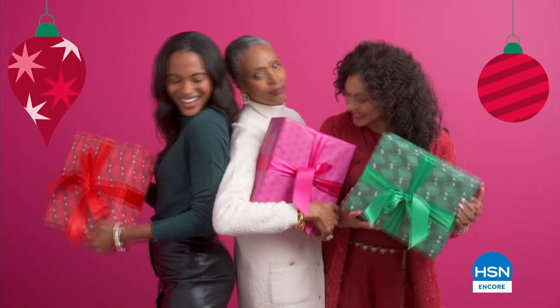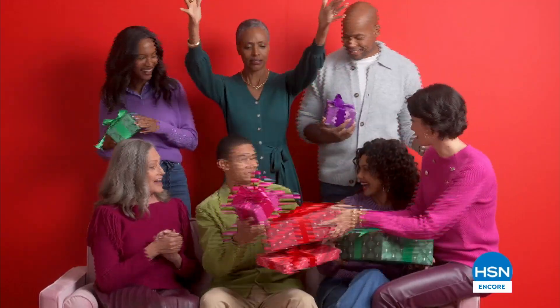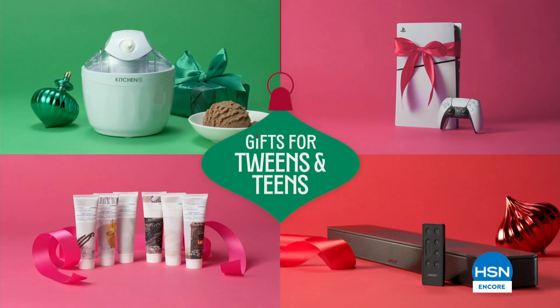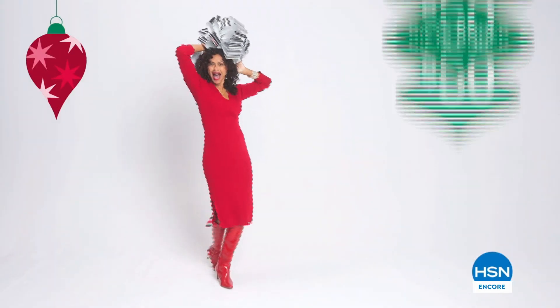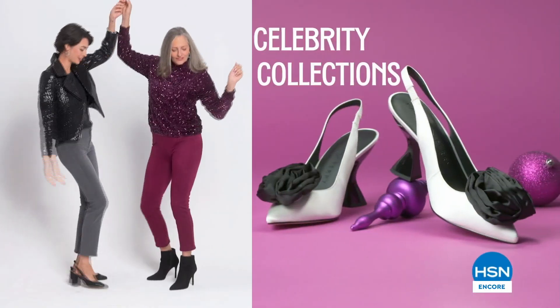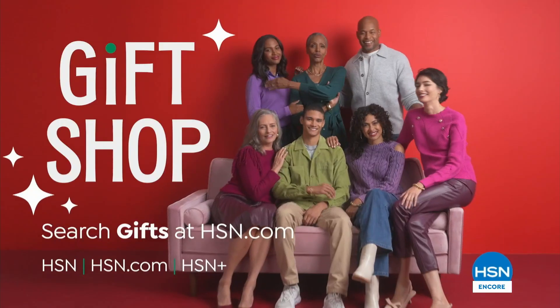Be the best gift giver ever with HSN's Gift Shop. We make it easy to shop for everyone on your list — shop for special someones, for every budget, by inspiration. For everything merry, search gifts at hsn.com.